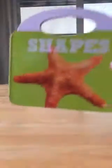I also have shapes, and it's set up the same way. I'll show you just a little bit of it.